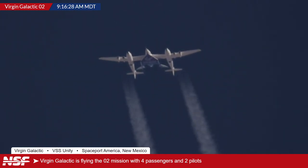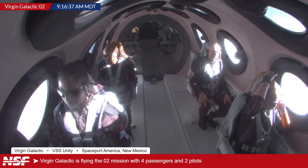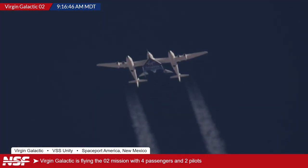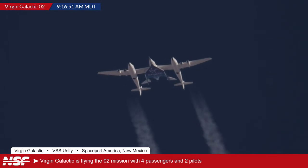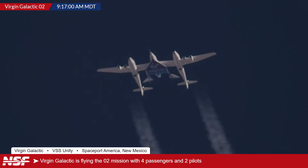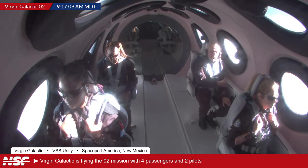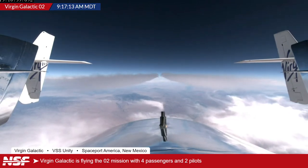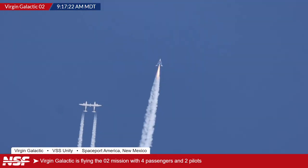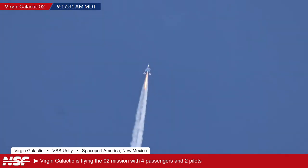Ryan explains the drop procedure: when the pilots call 'release, release, release,' on the third call if everything looks good they'll trigger the release. Once dropped, both pilots agree and both call 'fire' to ignite the hybrid engine. If everything looks good they keep climbing until they run out of propellant. But then — we have release! We have release! On Jack's feed, and the two feeds are slightly different, but we have release of Spaceship 2.